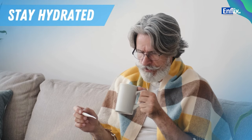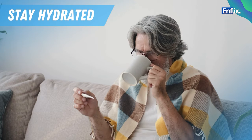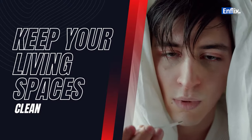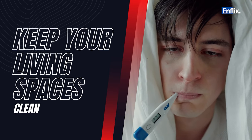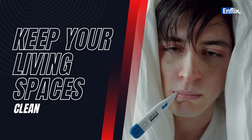Drinking plenty of water can help keep your mucous membranes moist and better able to trap viruses. Regularly clean and disinfect frequently touched surfaces, such as doorknobs, light switches, and remote controls.